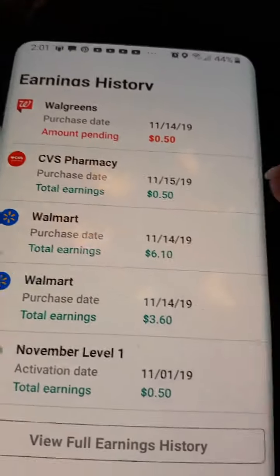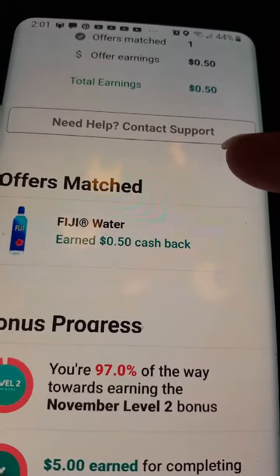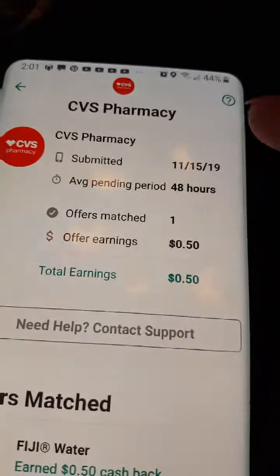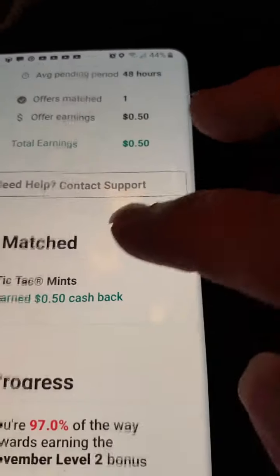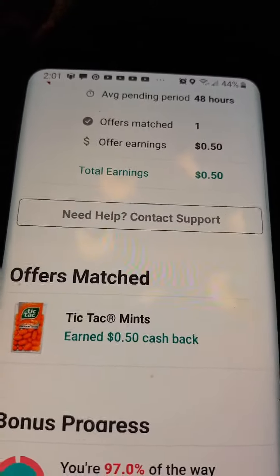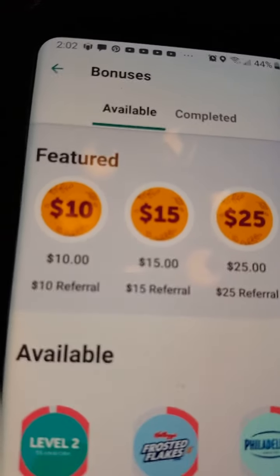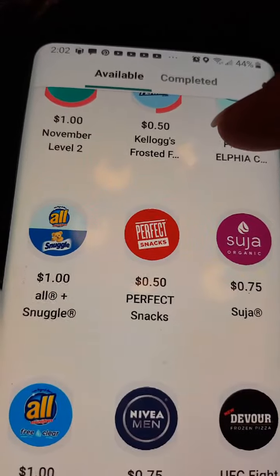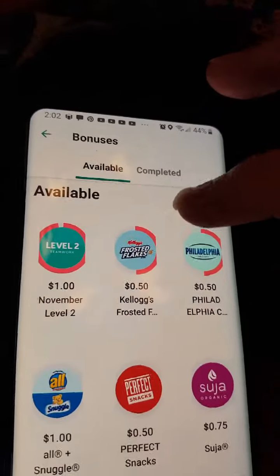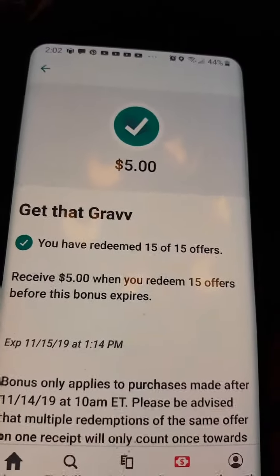There's the CVS one for the water. On the Walgreens it says amount pending when I clicked on it, but I got Tic Tacs — you had to get two Tic Tacs. If you go to Earn More and hit See All, it'll show you the ones you can get extra on, and some of these have been completed. That gravy one — I got the 15 offers and an extra five dollars on that.